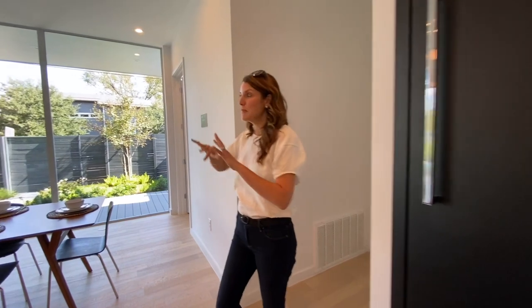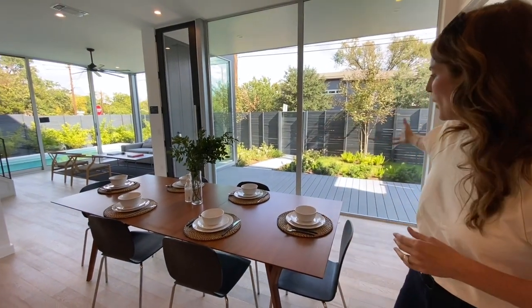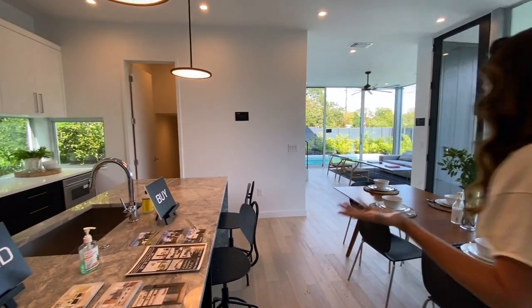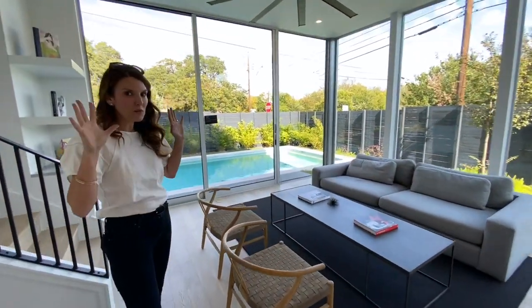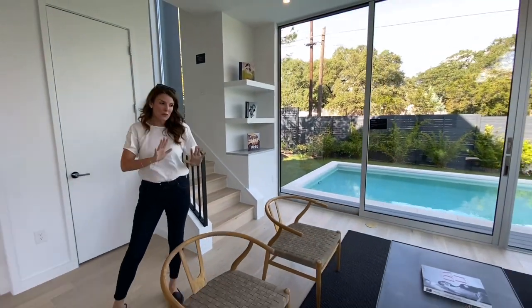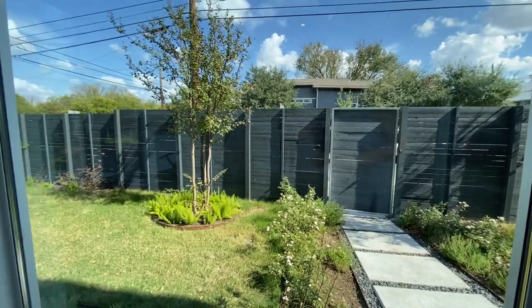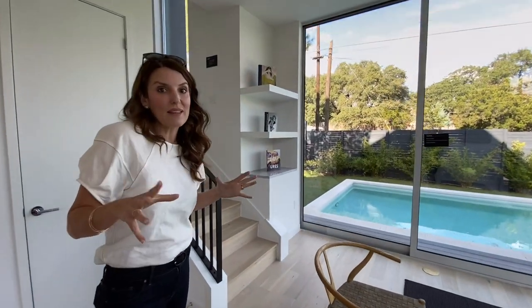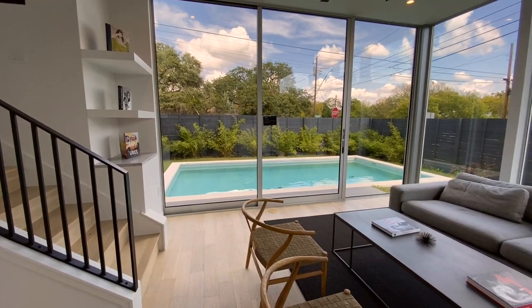We have Thermador appliances throughout — gotta love a hidden fridge. If you love to entertain, this is an amazing space because not only is your dining area right next to the kitchen, but you have that wonderful outdoor space — you can see the pool in the background — and your living area is just right here. It's nice, especially with COVID, to have a little bit of separation. Really, the art is nature, the outside, because you're basically in a glass box, which is wonderful. They also put a nice built-in area so you can display some beautiful objects.